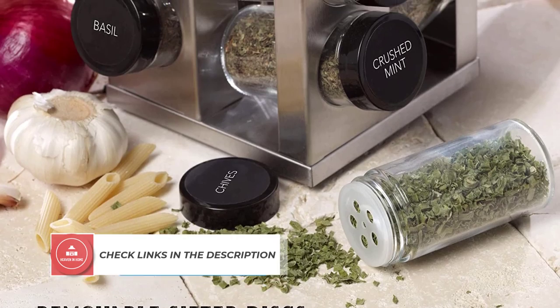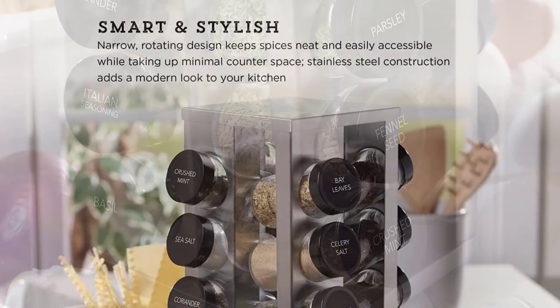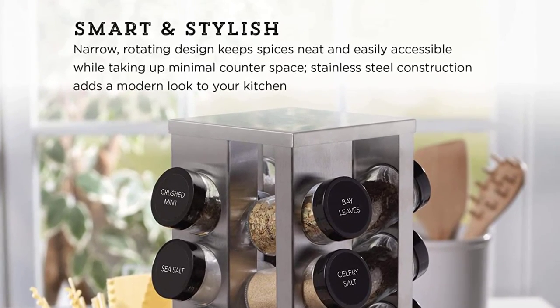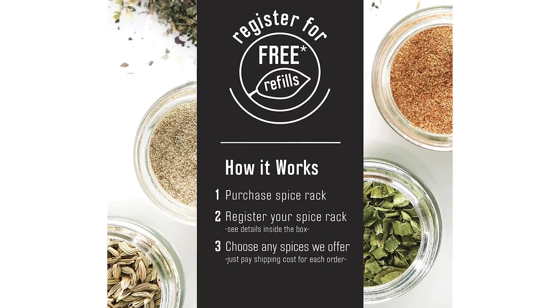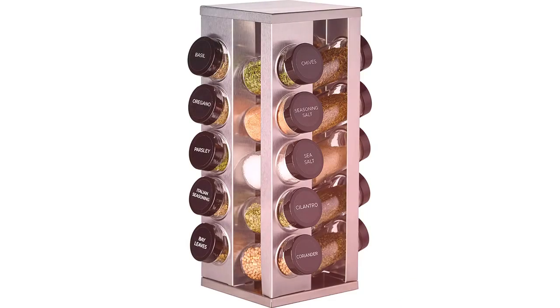Each jar is sealed at Caymanstein's monitored facility in Massachusetts, USA, ensuring high-quality non-GMO, keto and paleo-friendly ingredients. For 5 years, you can get free refills simply by registering the set within 90 days of purchase. The removable sifter discs let you sprinkle, scoop, and pour your spice.